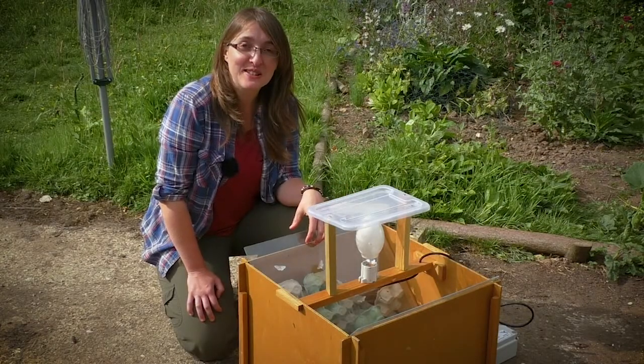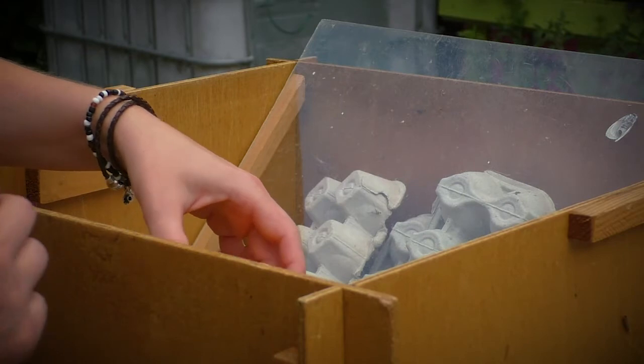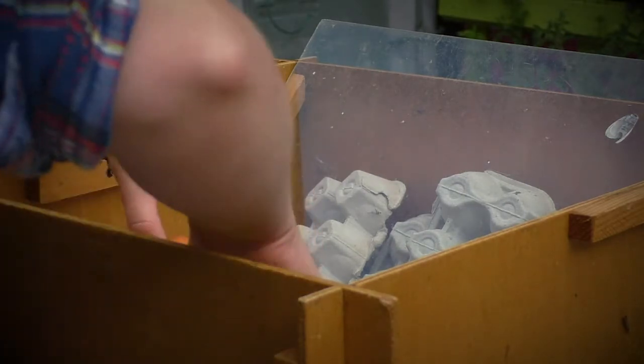So I had this trap out in my garden last night. We're going to take a look now — I'm really excited to see what we've got. You get moths in all different sizes, shapes, colours, varieties. Let's have a gander to see what's on this one.